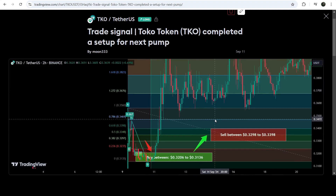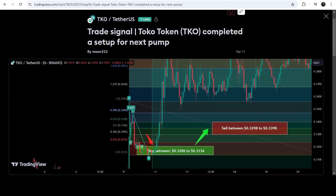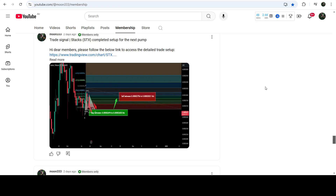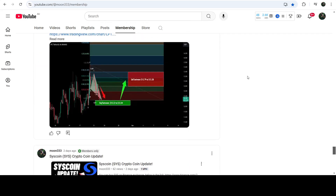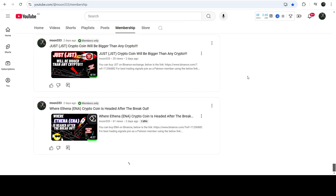If you would like to catch such pumps before they happen, you can also join me and support me as a YouTube member or as a Patreon member, because there I'm sharing such trading signals for you on a daily basis. I've already shared the links to join me there in the video description.